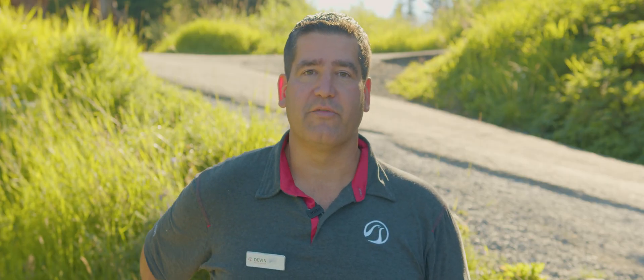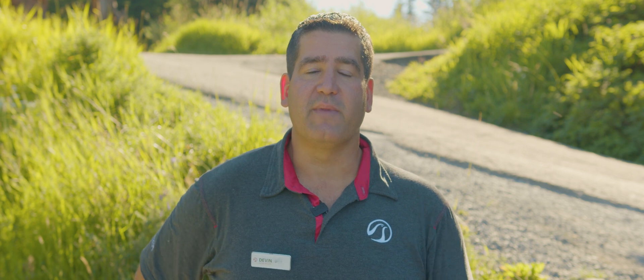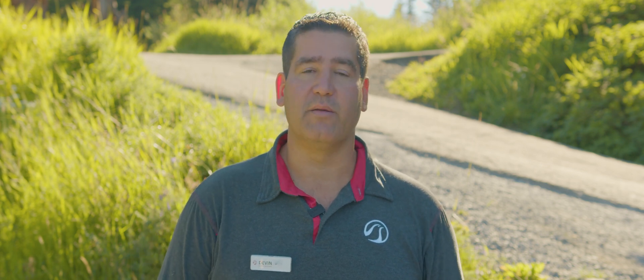If you're interested in learning more about the hummingbird project here at Grouse Mountain, the hummingbird monitoring network, or some of our results, you can visit grousemountain.com, go to our wildlife page and our hummingbird-specific page, and find more information on the project there. Thank you.